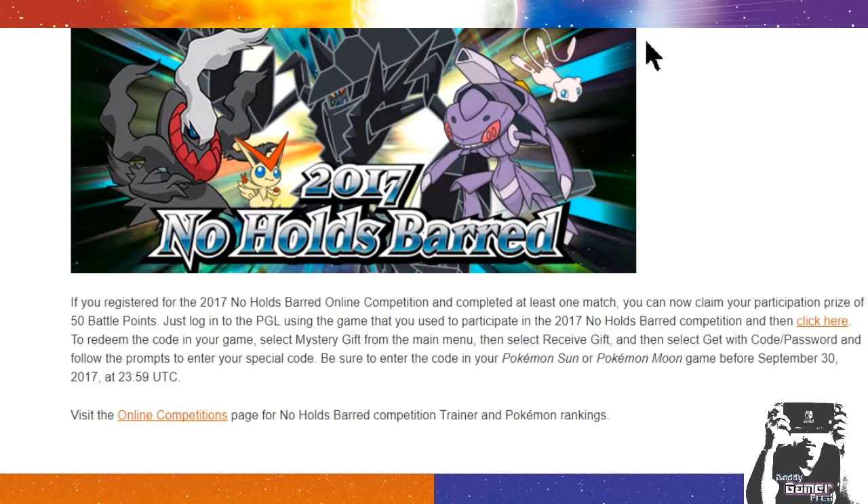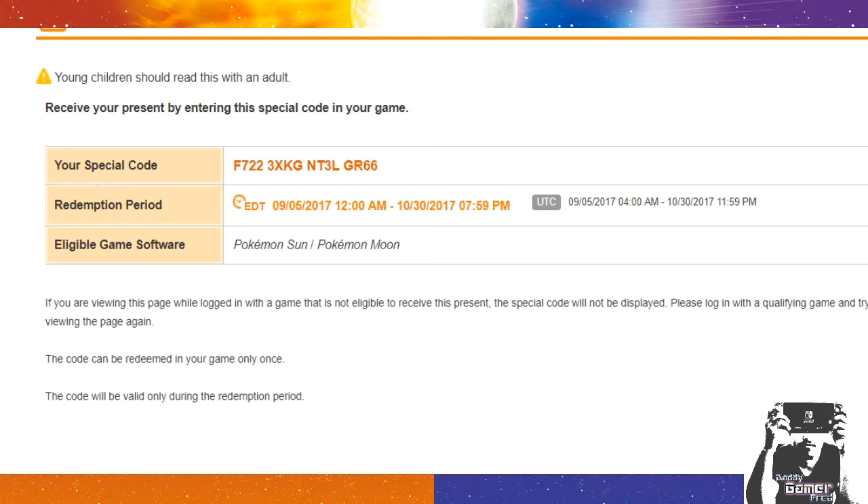Once you click the link, it's going to send you to the prize claim page. I want to be clear: the code that is on screen is not going to be the same code that you get for participating — you get your own special code. This code has already been used by me, so if you try to use this code, it's going to say 'used.'